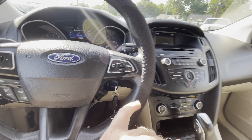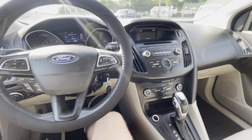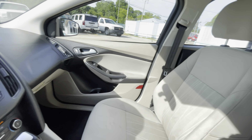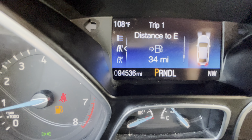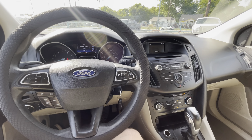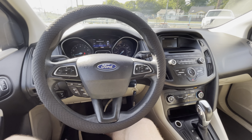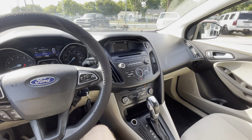It does have a backup camera, which is very convenient. The stereo system has Bluetooth so you can hook up your phone and talk hands-free and listen to music from your phone. Wrapping it up — 2015 Ford Focus SE, 94,000 miles on the dash, clean title, clean Carfax. If you're looking for a reliable daily driver that's cheap on maintenance and really good on gas — 30 plus miles per gallon — you found it. Come check it out, drive it, and I'm sure you will fall in love with it.